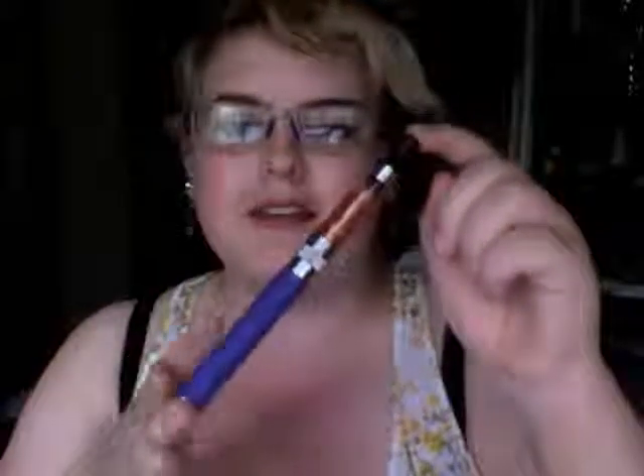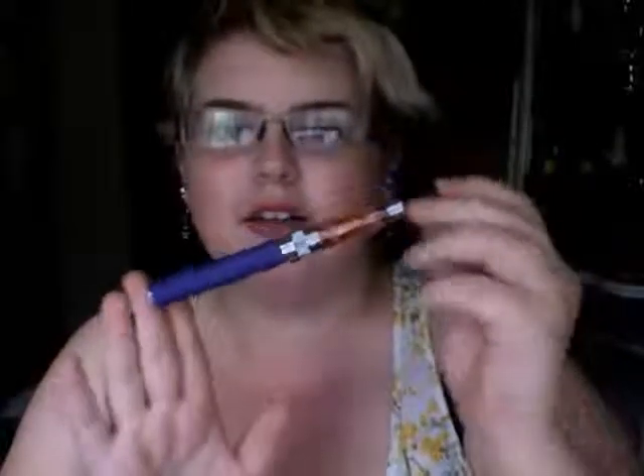Hey, I'm here today to discuss my e-cigarette. I got mine from Smokeless Smoking at Rosedale Mall.